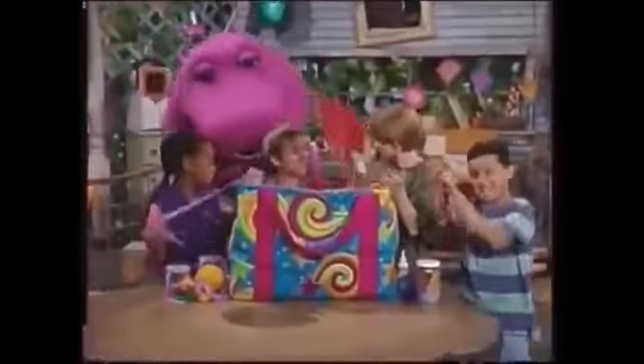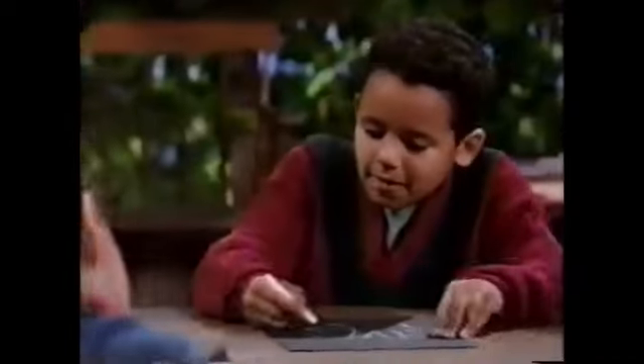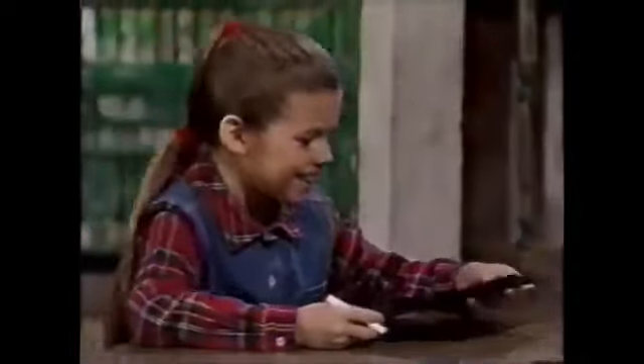This looks like a job for... The Barney Bag! Oh, I love to make things. Well, I've been looking in my Barney Bag and I found a lot of things. Gizmos and gadgets and odds and ends, and even some old strings. So let's ask ourselves the question: what can we make today? With imagination and the Barney Bag, we'll see what we can make today.